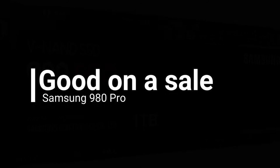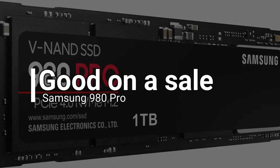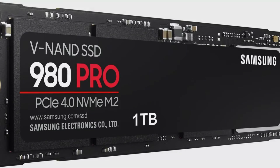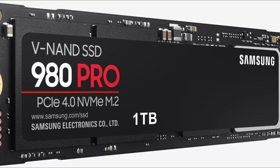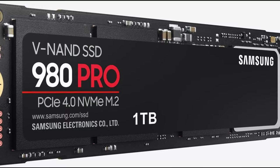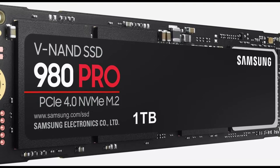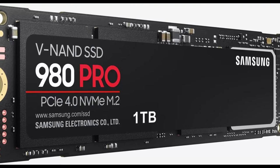The Samsung 980 Pro is a fast and efficient drive, but at $270 for 2 terabytes it's priced too close to the FireCuda 530 and too far from the SN850. On a sale, however, it can be a cheaper alternative to the FireCuda, or a more efficient alternative to the SN850. Compared to the older 970 Pro, the company's 980 Pro takes a hit to endurance.